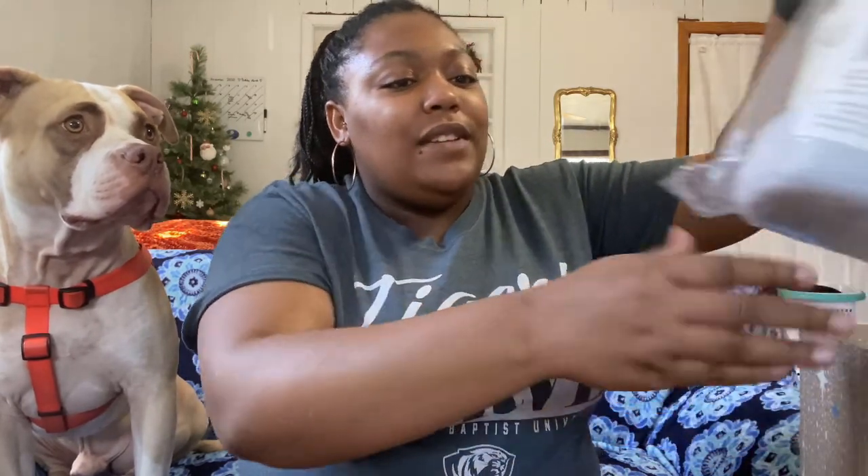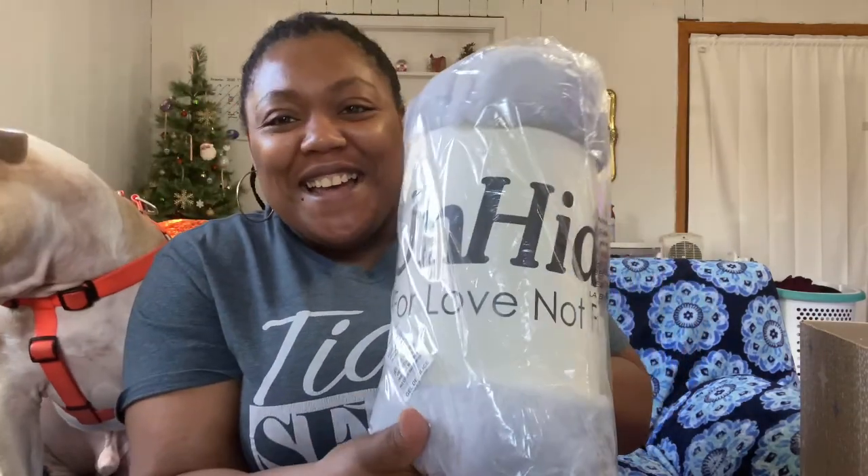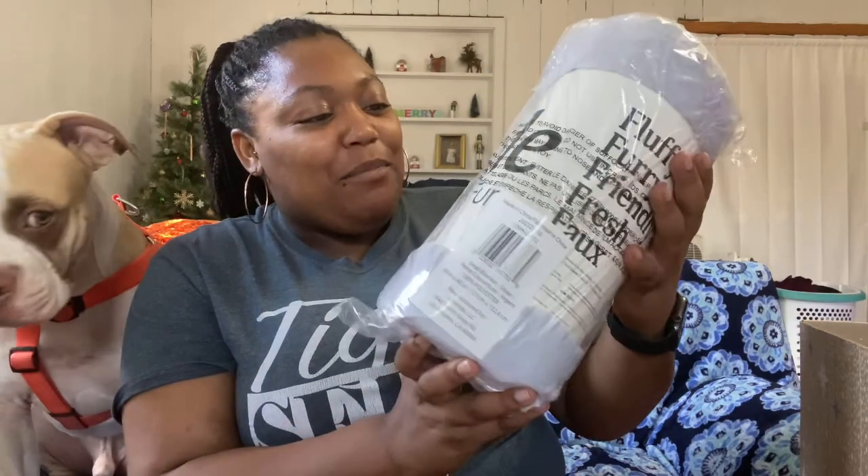One of the first customizations I picked is this Unhide blanket. This brand is by Ellen DeGeneres, and it is so soft, y'all. I had one in the last winter box and it got claimed, but yeah — this retails at $65, and the box is only $50, so you're already getting your money's worth.